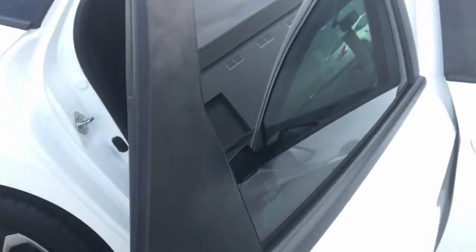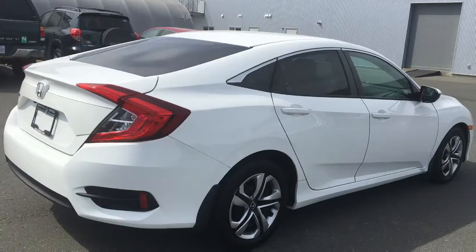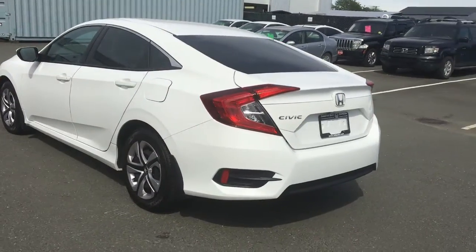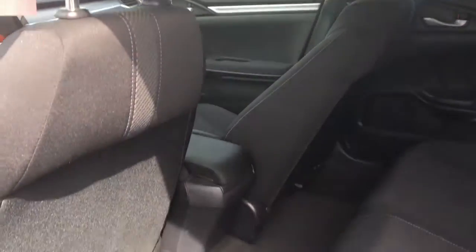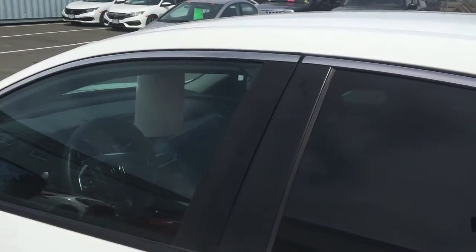There's lots of space in the back here — class-leading interior space for this class of car. And as you can see in the back, the seats, the floor, everything is all in good shape, including the door panels.